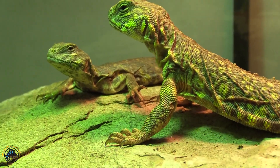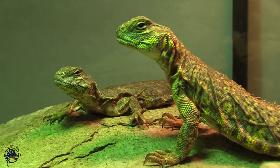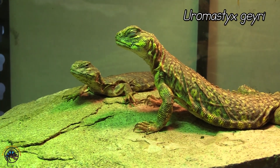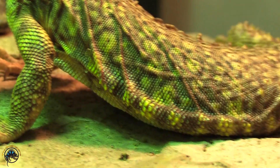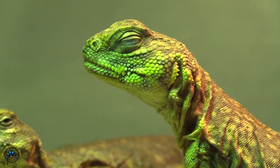We slide over here to our Yellow Saharan Uromastyx. Their species name is Uromastyx geyri — G-E-Y-R-I. As you can see, they have a very beautiful yellow color, with a speckled gray and yellow color.